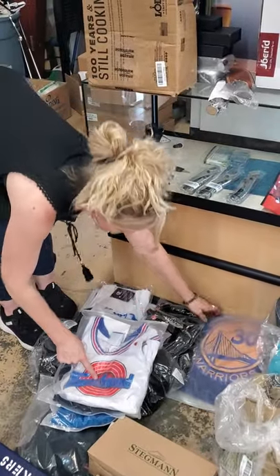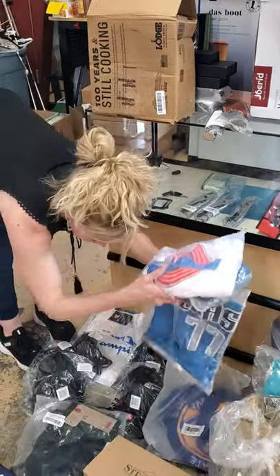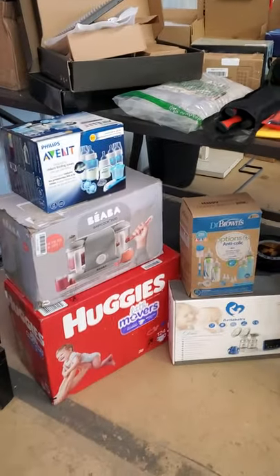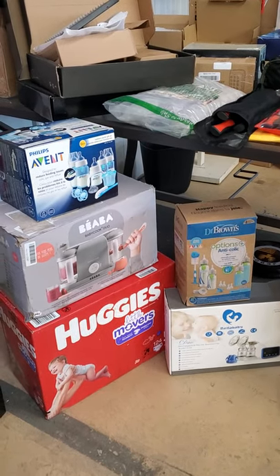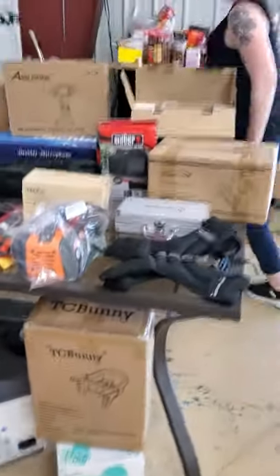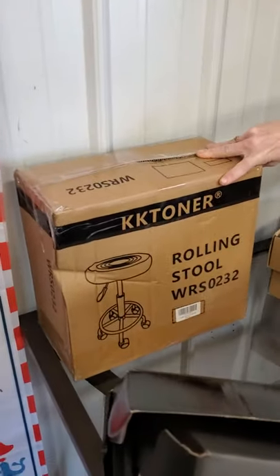We got Warriors jerseys. Moving on over here, we'll start down here. We have baby stuff — diapers, wipes, baby bottles, baby food makers. This is a portable high chair that you can connect to your table. And back here we have a rolling stool — we have quite a few of these out there, great for a shop.